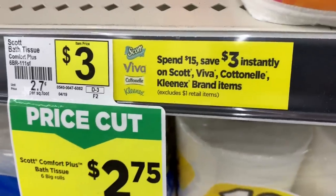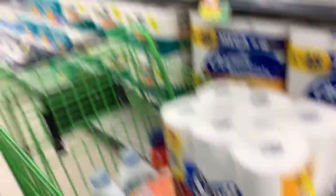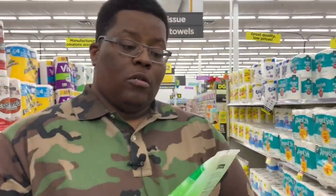There's a promotion running: when you spend fifteen dollars on Kimberly Clark brands — that includes Scott, Viva, Cottonelle, and Kleenex — you get three dollars off instantly at the register. Remember that at the end of this transaction. You'll also need to grab one small item for at least five cents — like a pack of seeds from the clearance section — just to reach the threshold of twenty-five dollars. For the sake of the video, we'll pretend this after-sun aloe gel is five cents, bringing us to twenty-five dollars.